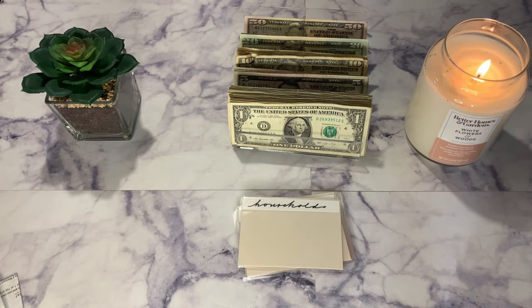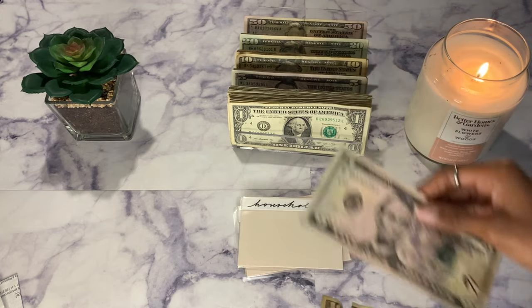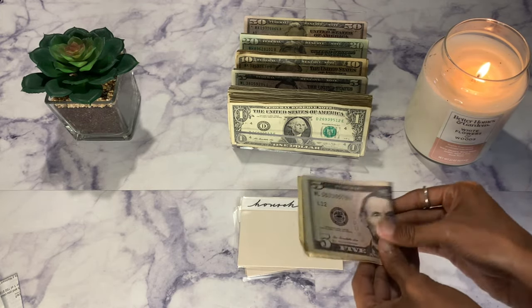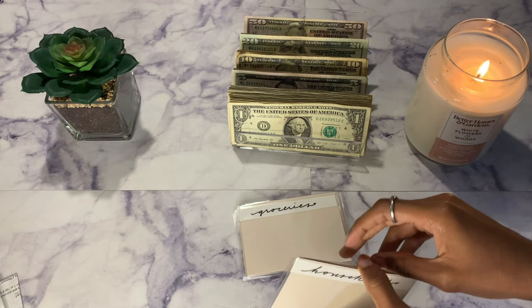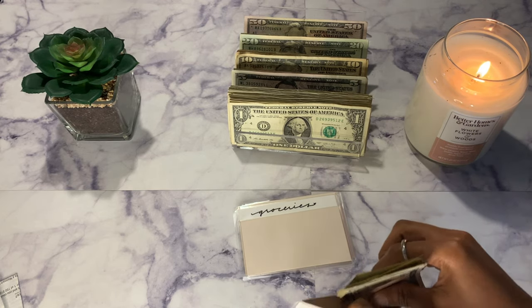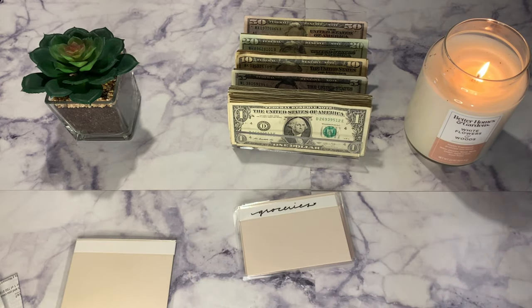For household this pay period I'm giving myself $15 — a $10 and a $5. I really stocked up on a lot of stuff for my household this week, that's why it's getting $15 this time around. So household is done.